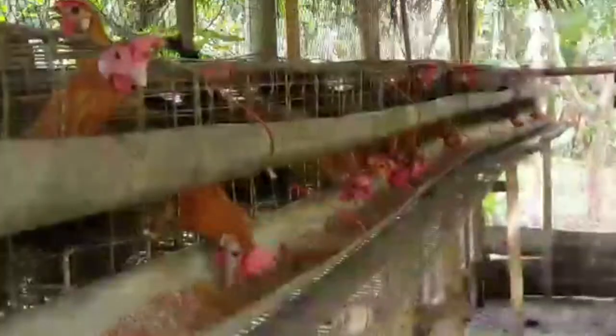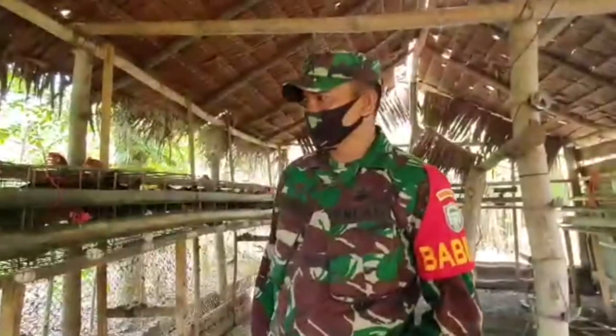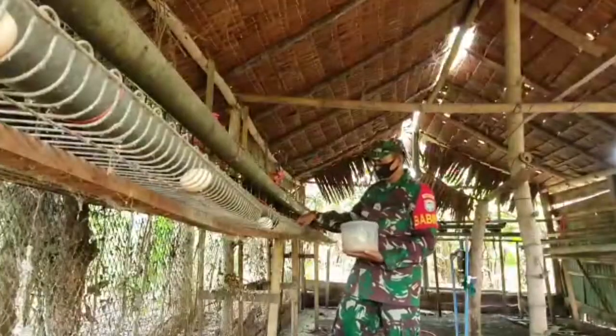Pertama, saya beli bibit 1 ekor seharga Rp6.500. Dengan itu saya besarkan selama 6 bulan ataupun 5 bulan setengah, dan di situ mulai berproduksi ataupun menghasilkan telur.